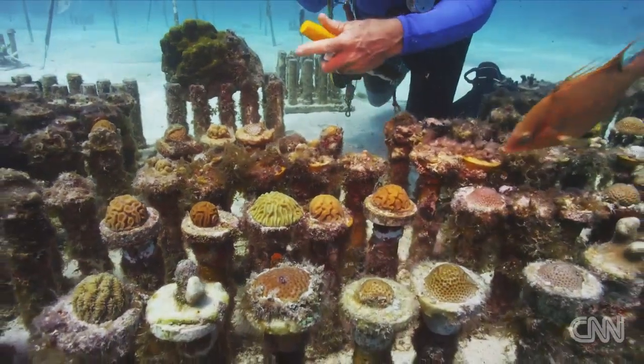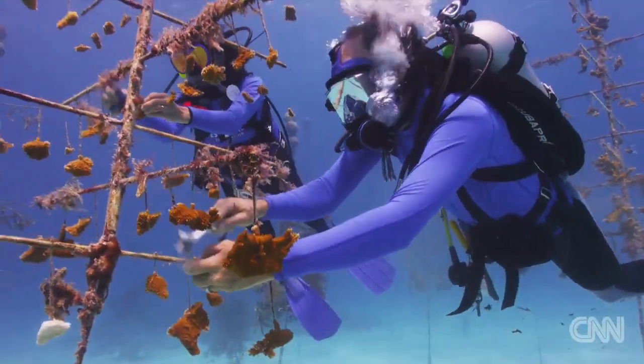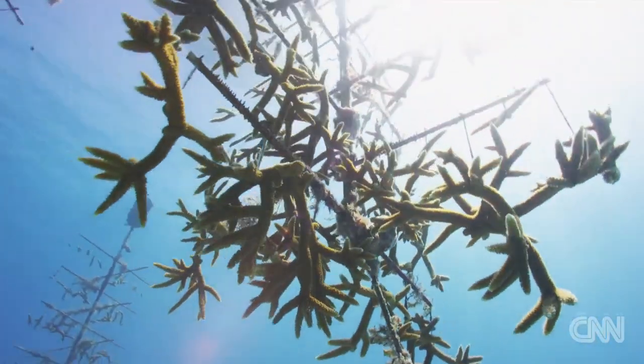We have at any given time 40,000 corals in our nurseries in Florida. There's probably more coral in our nursery than there is in the Florida Keys.